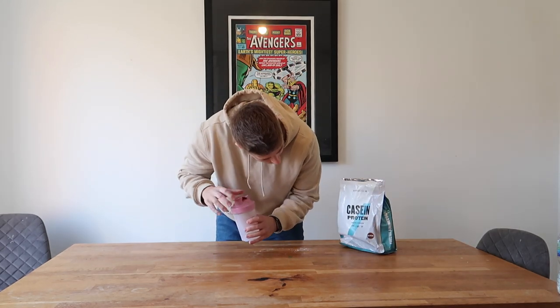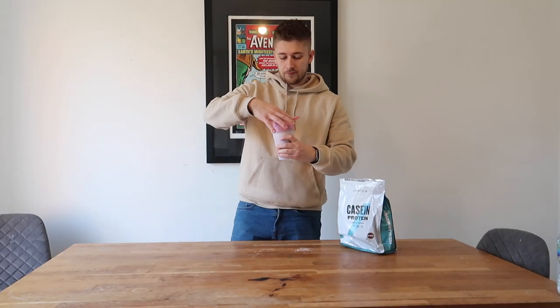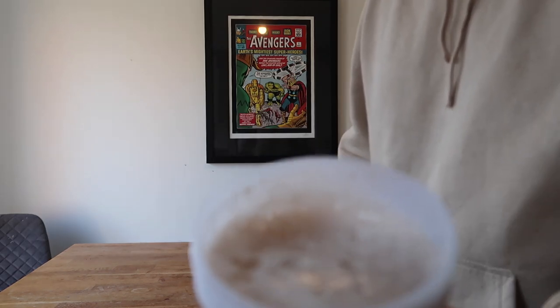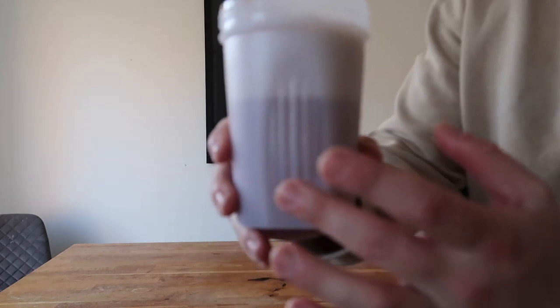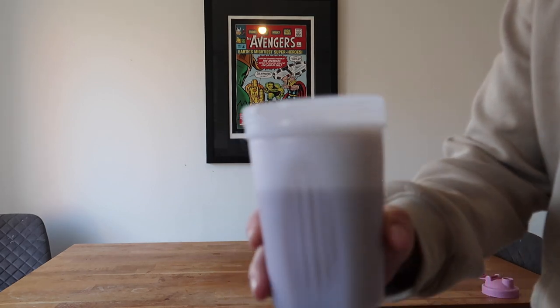We're going to get into a taste test first. I went for chocolate — just chocolate. I don't actually think there are many flavours available for the Casein Protein, and this won't be as popular as any of the whey proteins, so there's no point having many, many flavours. Let's take the lid off and talk about how well it's mixed. It's foamed up a fair bit just from me shaking it — foamed up just like a cappuccino.